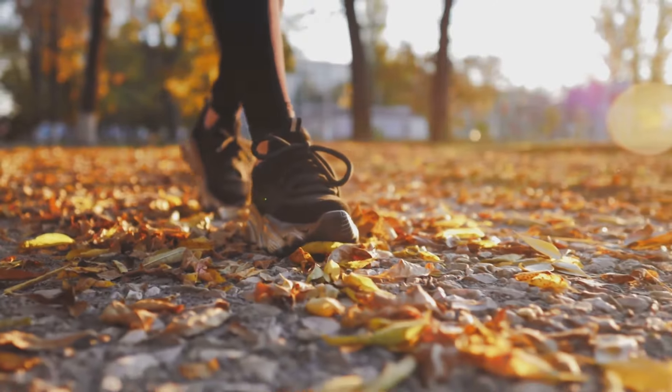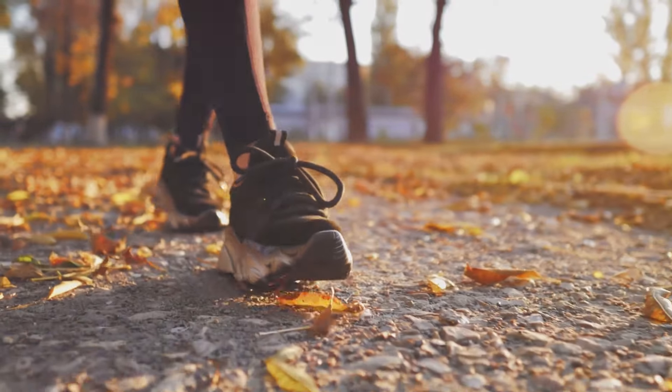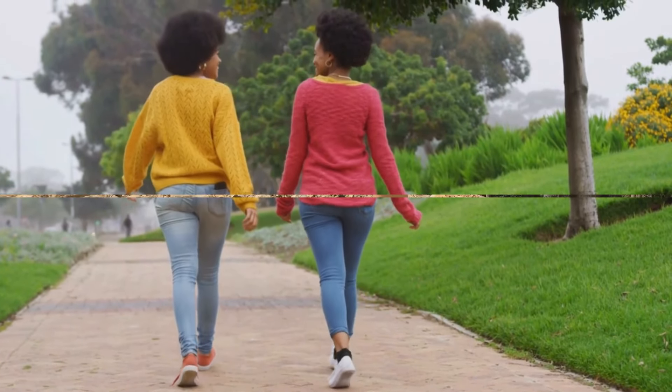Whether you're power walking your way to fitness or simply enjoying a leisurely stroll, these trainers are designed to make every step count. The Women's Walking Trainers — making every walk a breeze.